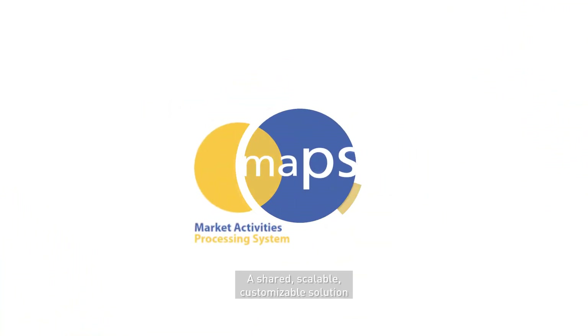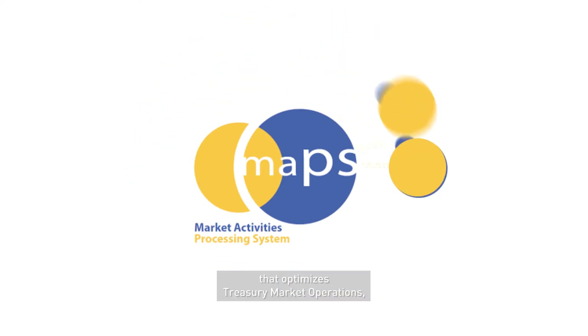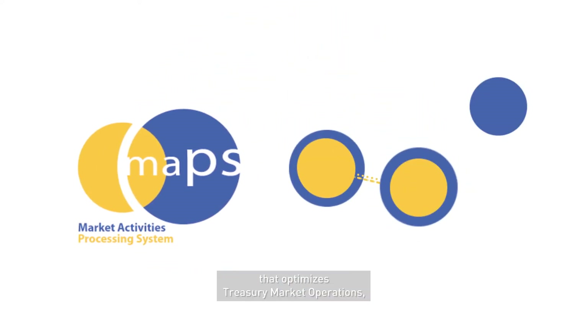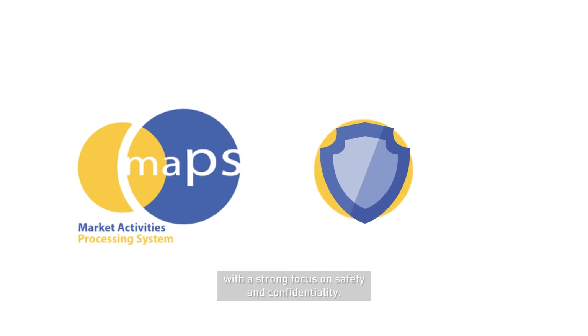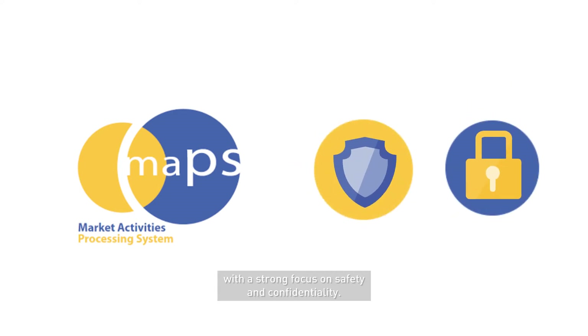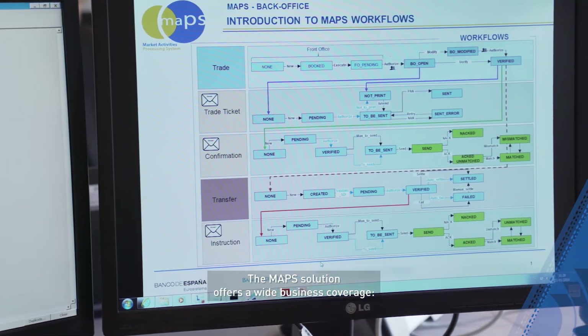A shared, scalable, customizable solution that optimises treasury market operations and reduces operational risks, building upon central banks' best practices, with a strong focus on safety and confidentiality. The MAPS solution offers a wide business coverage.